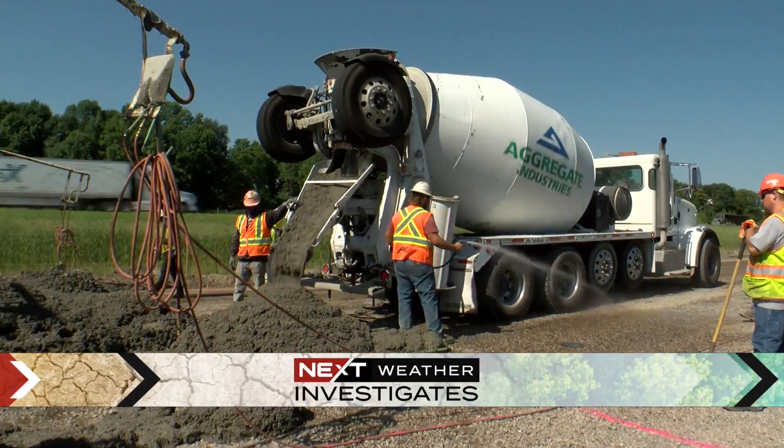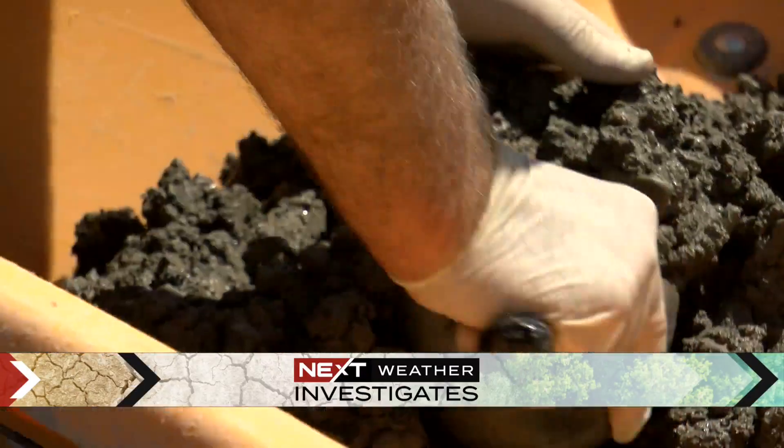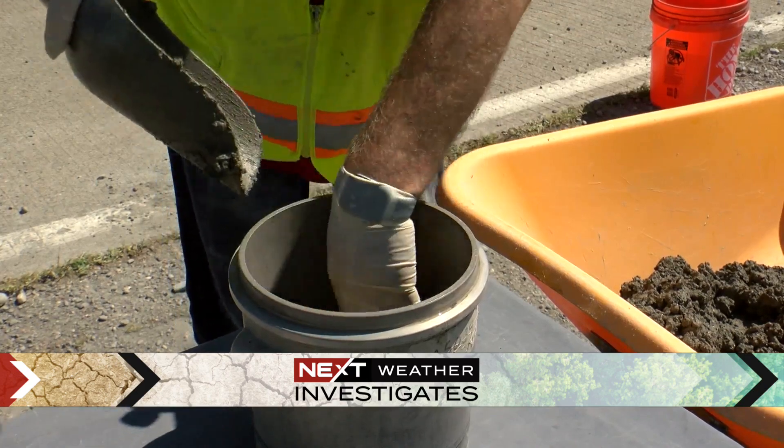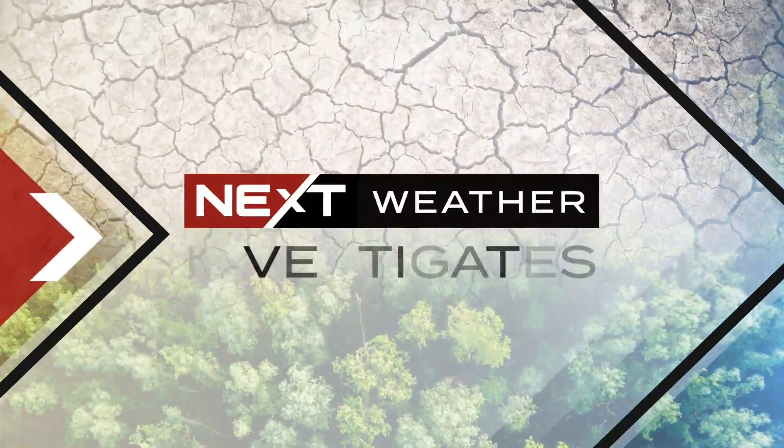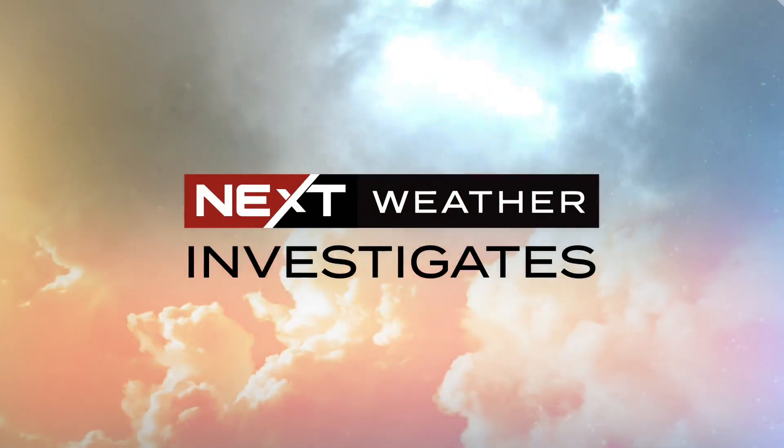WCCO's Next Weather sets out to be the first to alert you to changing weather in advance so that you can plan your life. As part of that promise, we're also exploring changes in our backyard with Next Weather Investigates. Tonight, we take a closer look at road paving materials and the Minnesota engineers trying to pave a better path for the planet. Here's Erin Hassanzada with the green pavement test happening right now in Monticello.